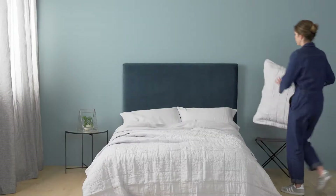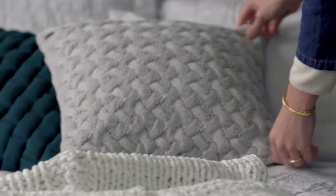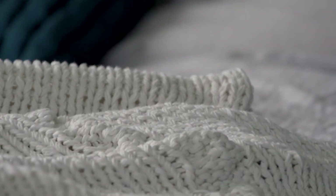Bed styling is always about texture. After all, comfort comes first. Add variety to your bed by combining different textures — I love incorporating chunky knits and different fibres.